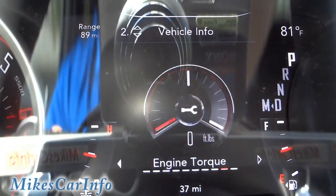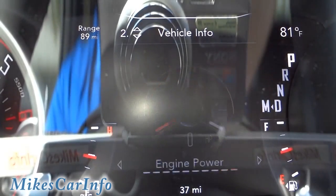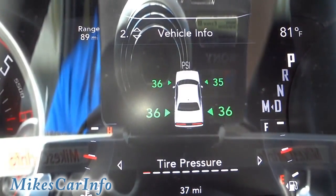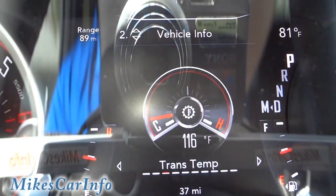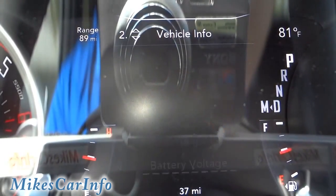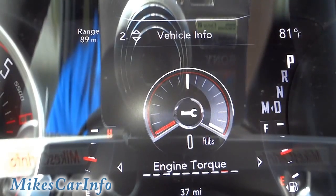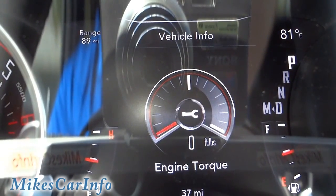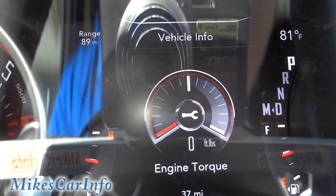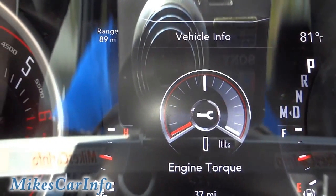Engine power, engine torque — wow. Going through it again because there's some stuff in here that I'm not familiar with. The engine torque gauge gives you a readout of what you're dealing with in real time — let me put it in gear.